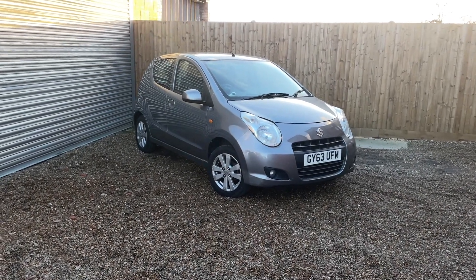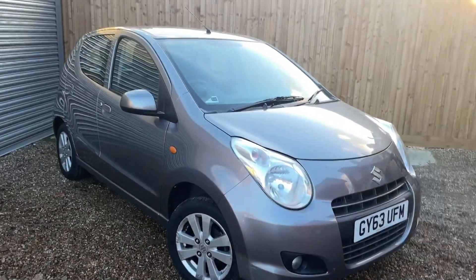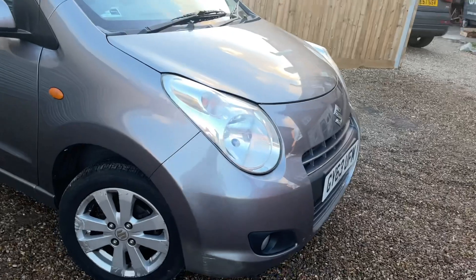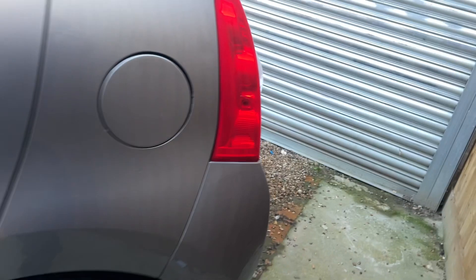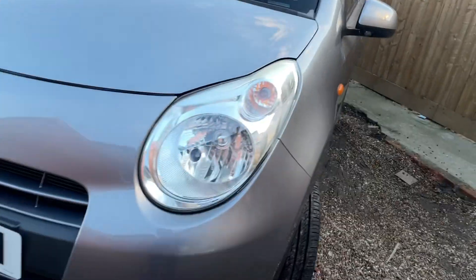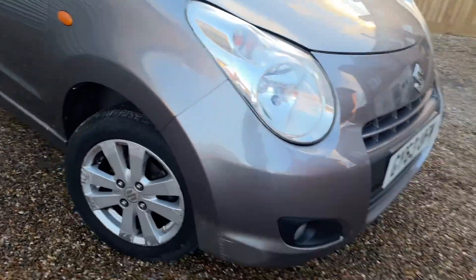Good afternoon. Here we have the 2013 Suzuki Alto, super low mileage — it's done 18,000 miles. Really good first time car. It's in good condition; there are a couple of dinks and marks on the bumpers. There is a dent which we will be taking care of — that one there — otherwise the car's in good condition, especially for its age.